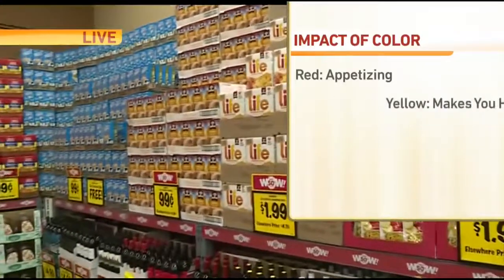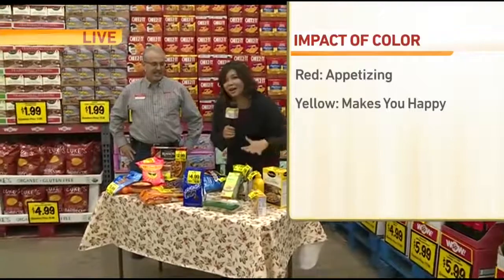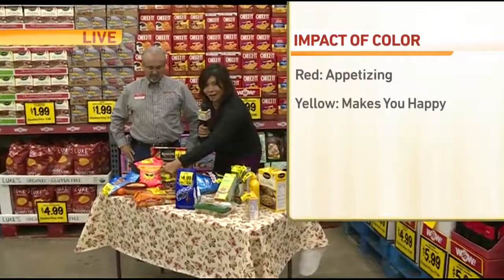Yellow makes you happy. You notice our Good Day logo — sun, happy, yellow, warm. Kind of mixed with the orange; you mix some of these colors, you feel happy and you see the sun. Yellow. Get it?